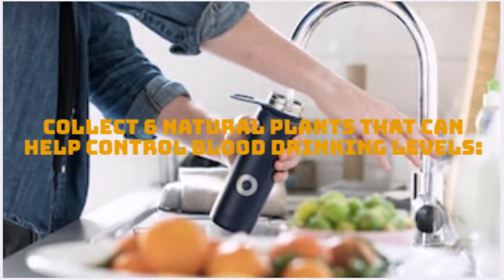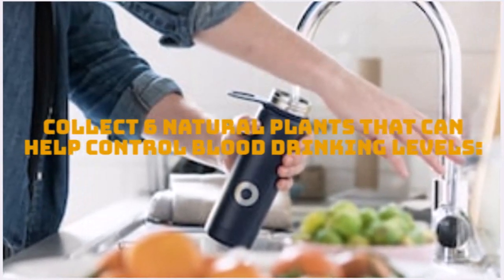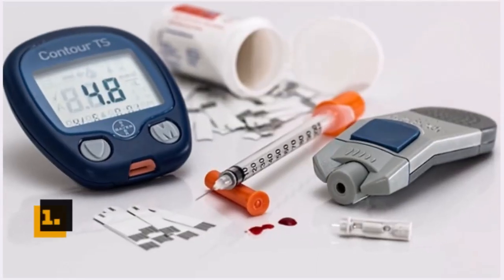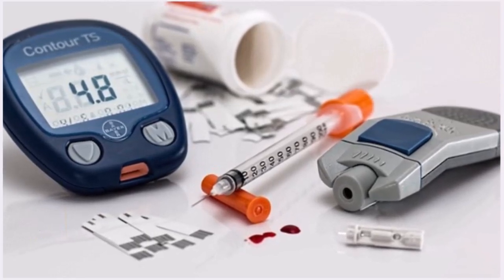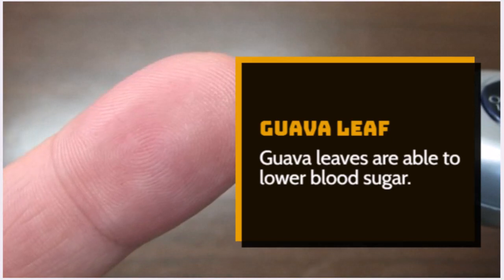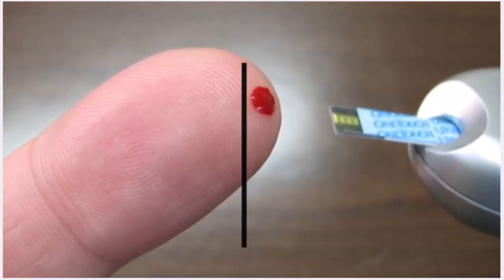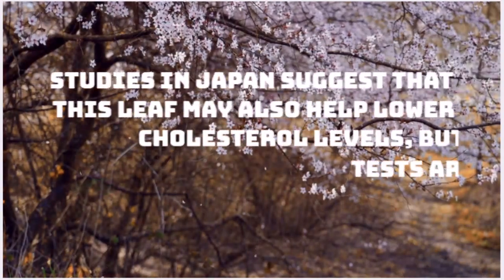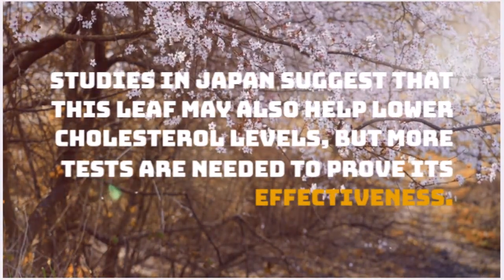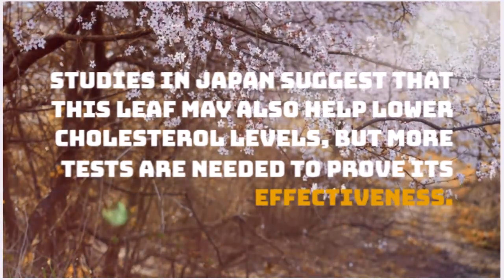6 Natural Plants That Can Help Control Blood Sugar Levels. Number 1: Guava Leaf. Guava leaves are able to lower blood sugar. Studies in Japan suggest that this leaf may also help lower cholesterol levels, but more tests are needed to prove its effectiveness.